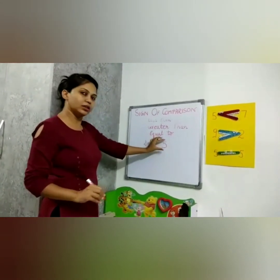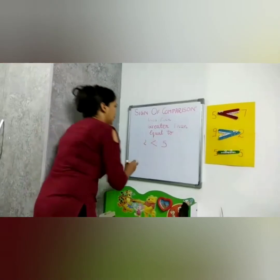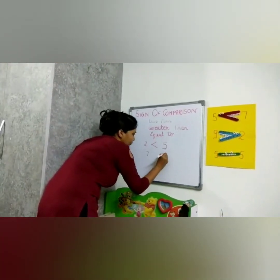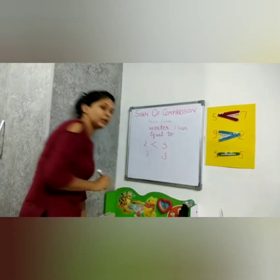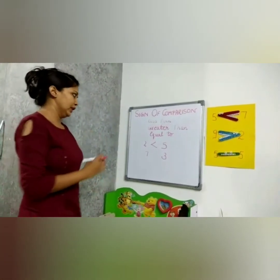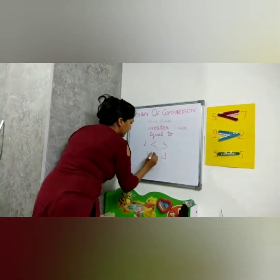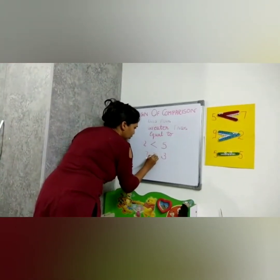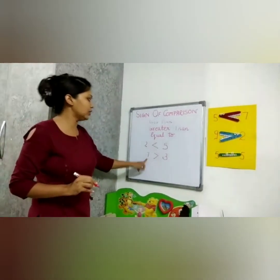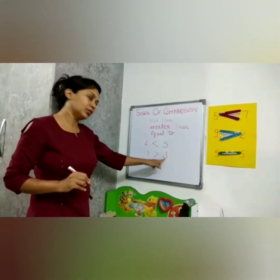Crokey's mouth is open towards the bigger number. Another example: seven and three. Seven is the bigger number. Crokey will eat seven — his mouth is open towards seven — so we say seven is greater than three.